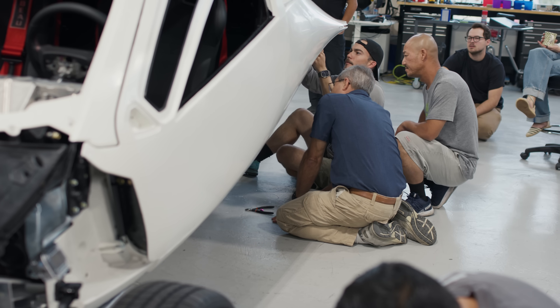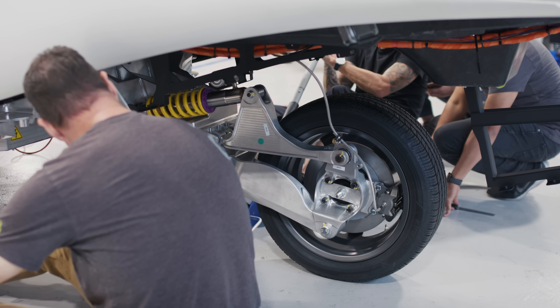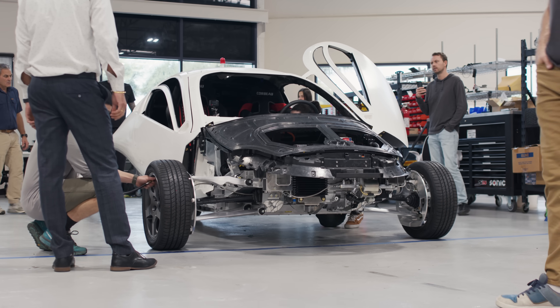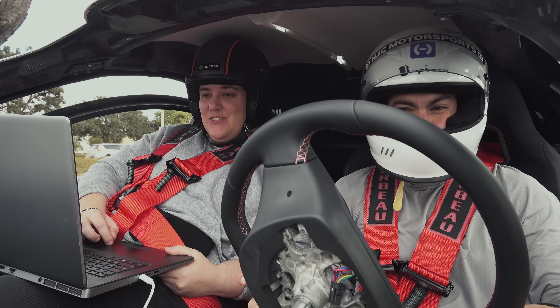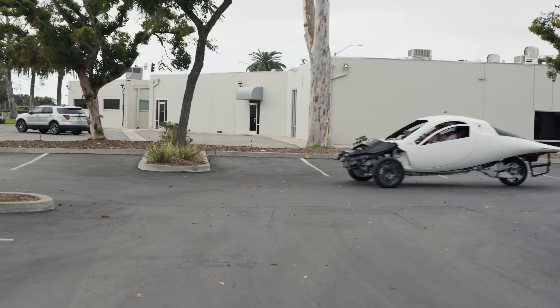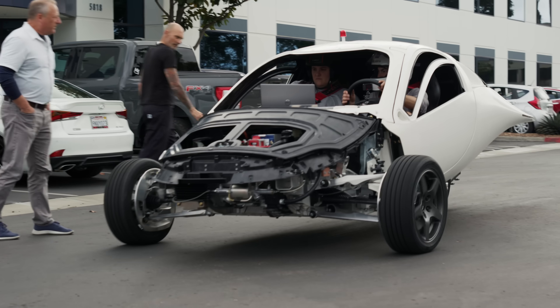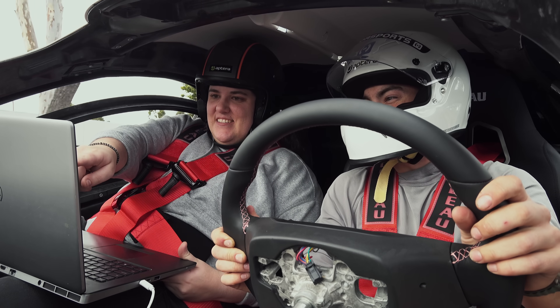This is the first Aptera vehicle that doesn't have tape or tie wraps or things like that. Everything you see on it is production intent — production intent geometry, or even production intent manufacturing with tooled parts. It's a step function level better than anything we've ever done. It is designed to be manufactured in high volume, and it's not a prototype. There's nothing prototype about this vehicle. Virtually everything on it is ready for production.